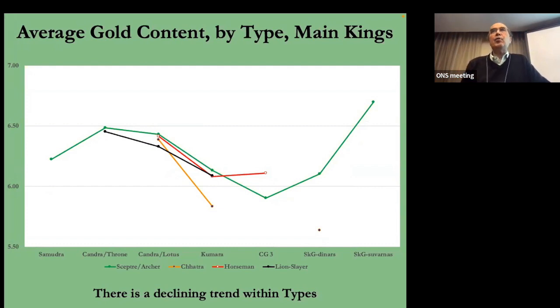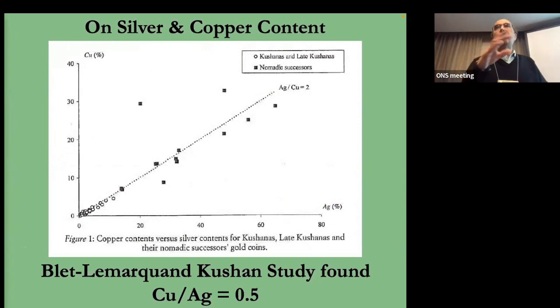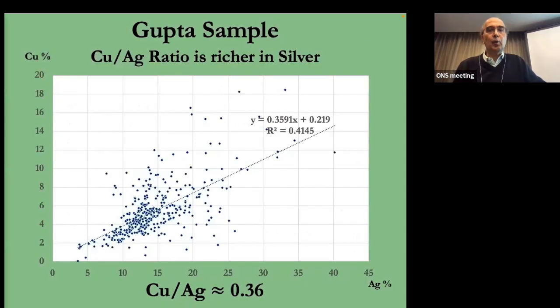I looked at silver and copper — obviously as gold is declining, the other two principal elements will be increasing, and we see that. I wanted to compare the copper-to-silver ratio in these Chandragupta coins to published data. The researcher I mentioned earlier found a two-to-one ratio (0.5) copper to silver in Kushan coins. In Gupta coins, I find a copper-to-silver ratio of about 0.36 on average.